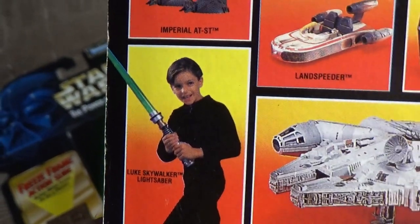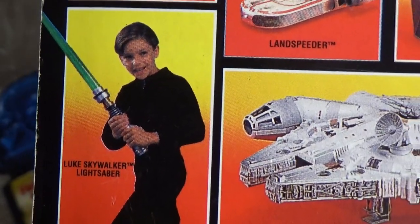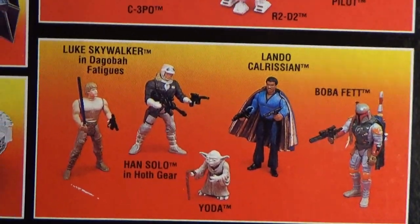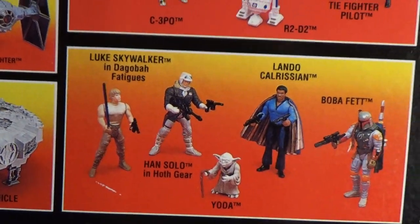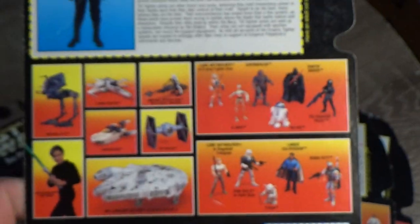There's some kid with a lightsaber on there — that guy's probably in his late 30s now, like me. We've got Lando, Yoda, Hoth Han, Dagobah Luke, Boba Fett, the TIE Pilot, and the Speeder Bike. Yeah, that's cool.